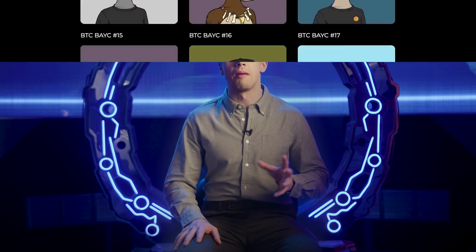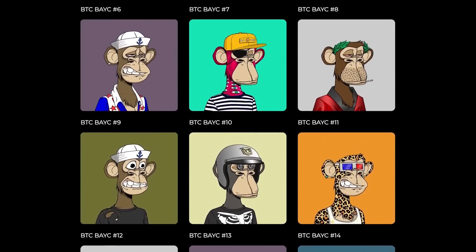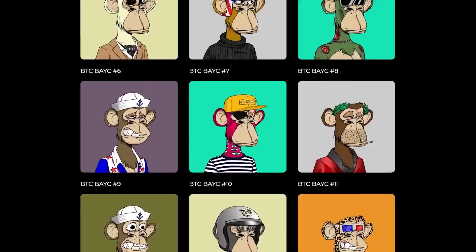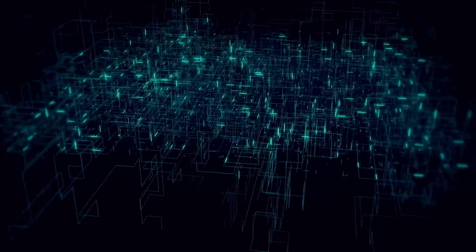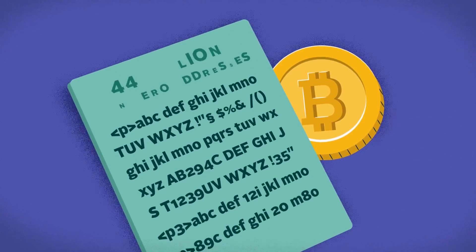Ordinals are changing the world of blockchain art by offering a completely new way of storing information on Bitcoin transactions. They have added another use case to the network and increased the number of non-zero addresses — meaning wallets holding the minimum amount of Bitcoin — to historical heights.